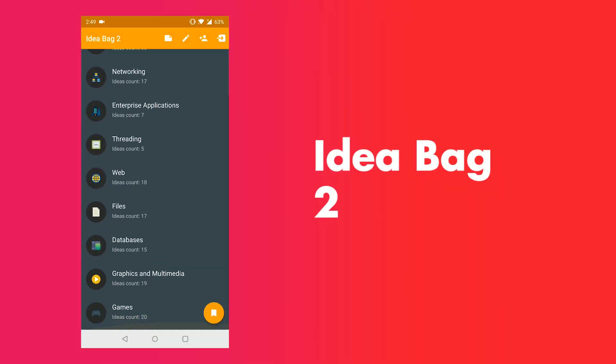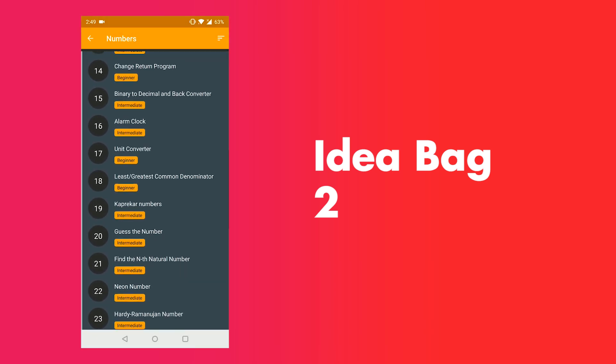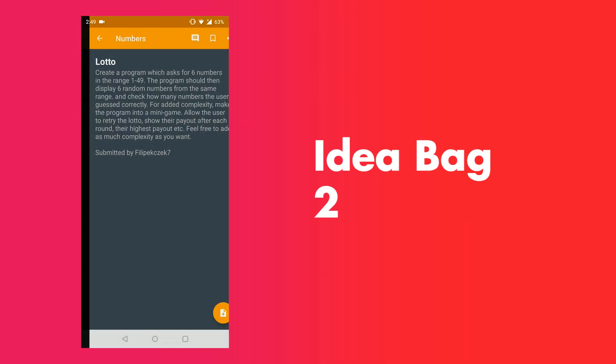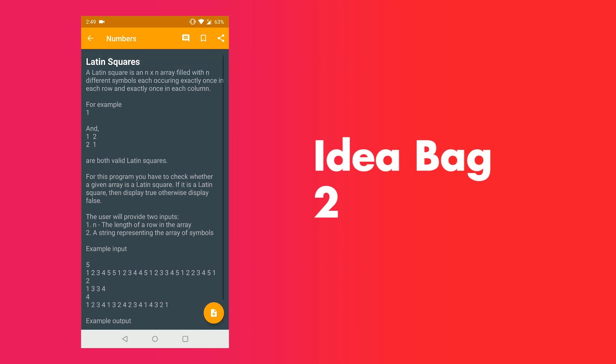The next app is Idea Bag 2. If you want to practice any programming language, but you don't know what to code or you don't have any problem statement to do the programming, then this app will definitely help you. As the name suggests, it is a bag of ideas which will give you ideas about what to code.